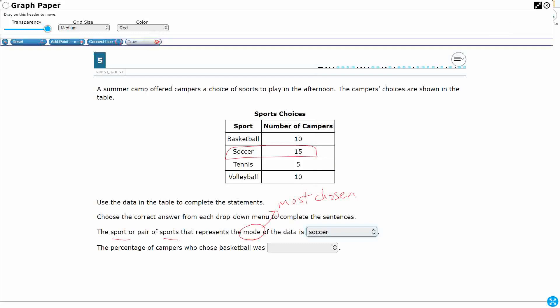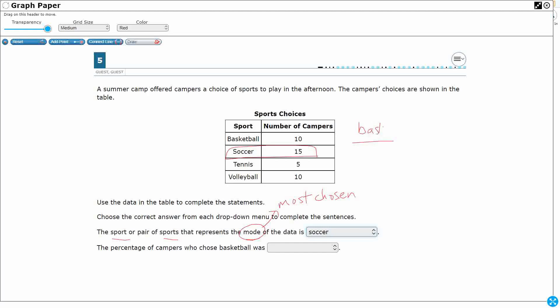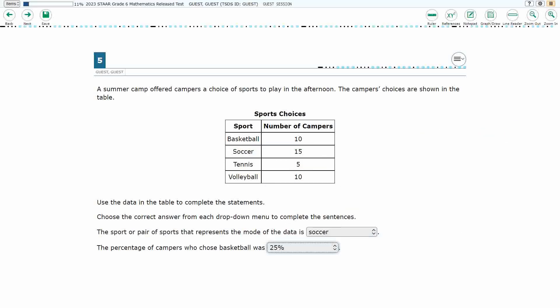The percentage of campers who chose basketball is a bit more difficult. We need a fraction: basketball over total. 10 students chose basketball. Adding up the total: 10 plus 10 is 20, plus 10 is 30, plus 10 is 40 total. So 10 out of 40, which simplifies to one-fourth — a benchmark fraction. One-fourth is 0.25, and moving the decimal over twice gives us 25%. That's how we get full credit.